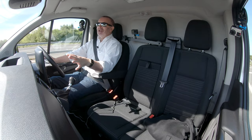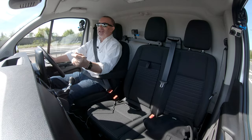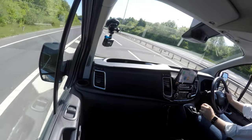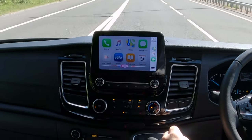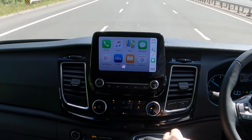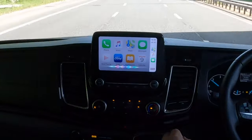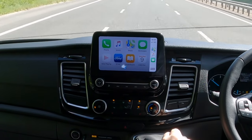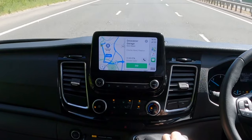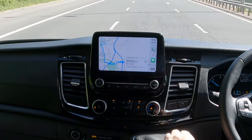That went remarkably well because normally it doesn't recognise my voice and it sends all sorts of different texts. You can also navigate to a certain place. Hey Siri, navigate to Grovena Garage, Chorley Road, Preston. 'Getting directions to Grovena Garage.' There you go.